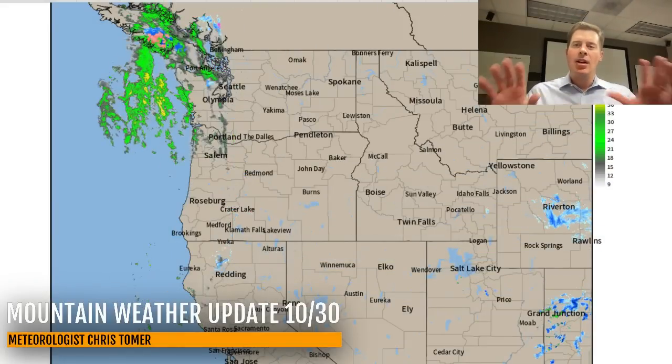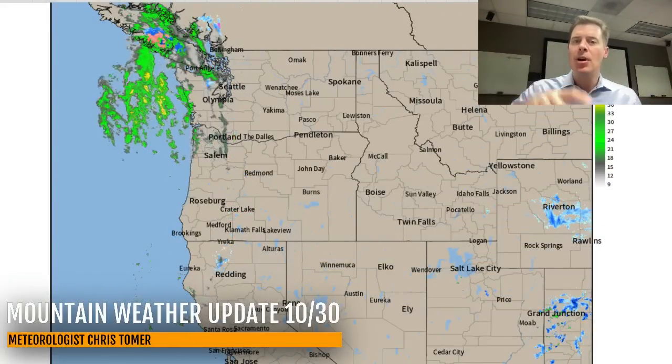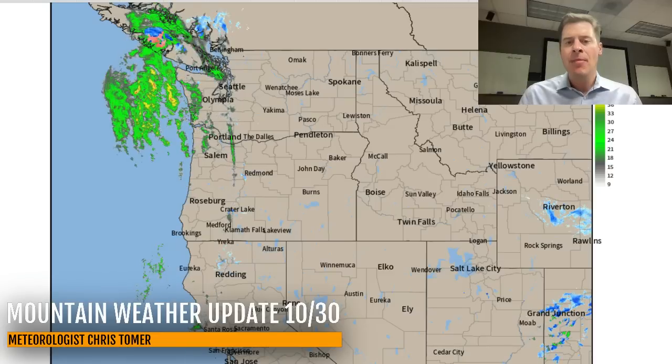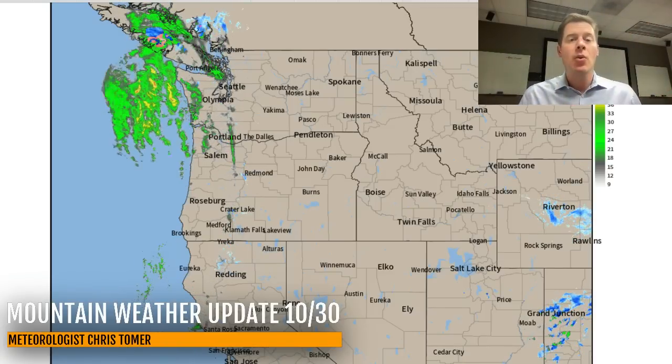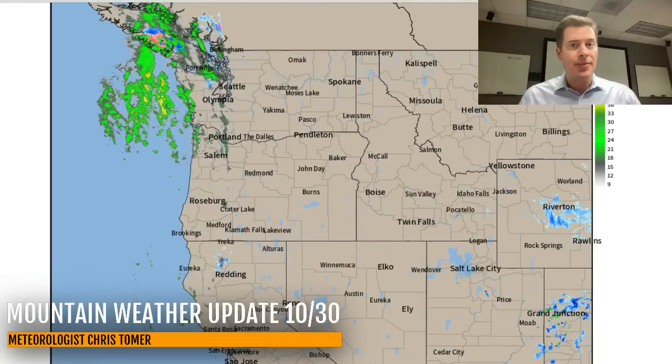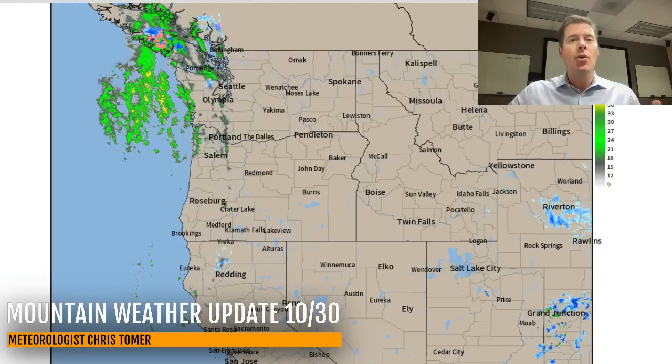Hey guys, Meteorologist Chris Tomer here with this Wednesday morning mountain weather update. To radar first, I'll show you what we have right now and what's coming. You can see some of the leftover snow over parts of Wyoming and also Colorado. Up in the Pacific Northwest, that's our next storm system that's going to send some energy fast across the northern tier of states.